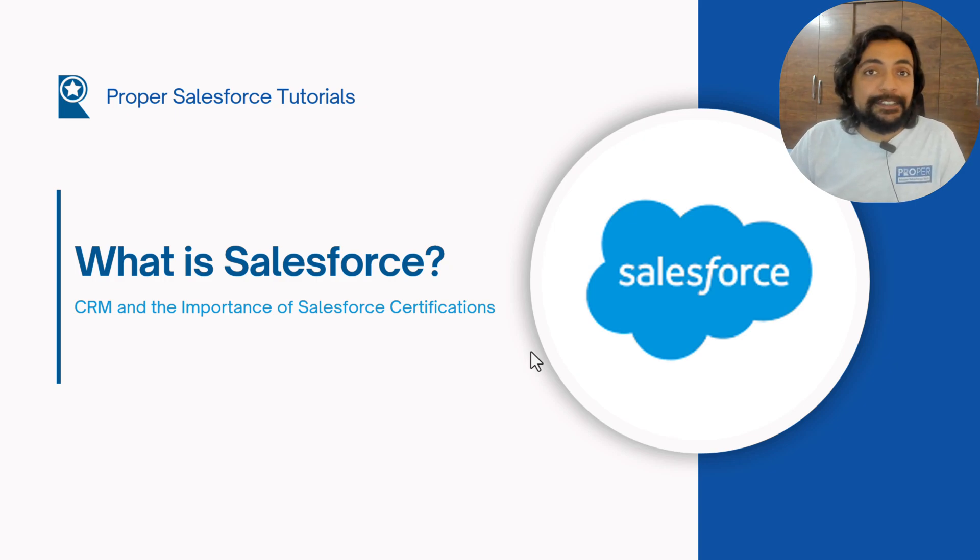Welcome everyone. In today's video, we are going to talk about what is Salesforce. So without wasting any further time, let's proceed with the video.